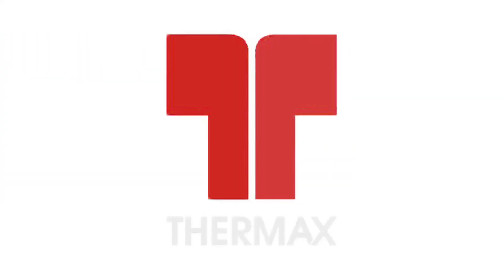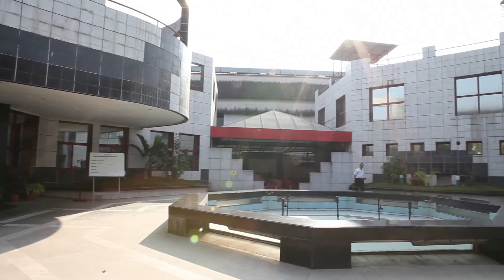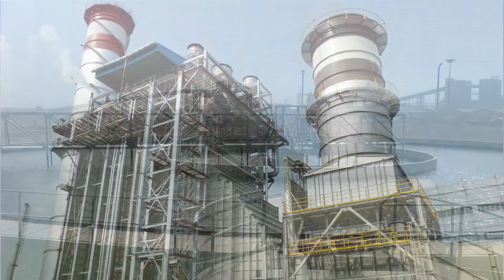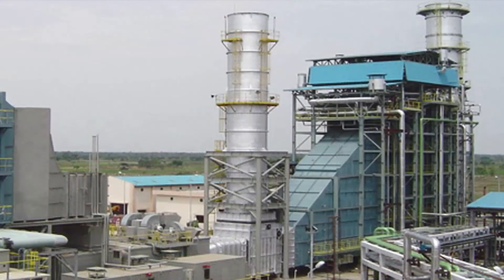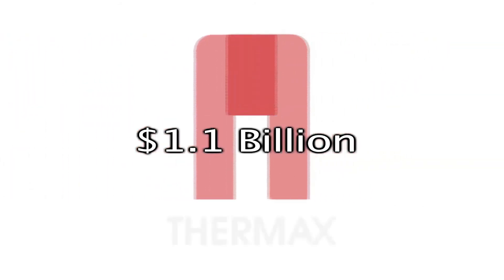That is equivalent to planting eighty-seven thousand trees in a year, or putting 320 cars off the road annually. Thermax started as a small boiler manufacturing company. Today it offers solutions in absorption chillers, boilers, water treatment, air pollution control, supercritical boilers, power plants, and solar energy, with a turnover of 1.1 billion US dollars and operations across the globe.